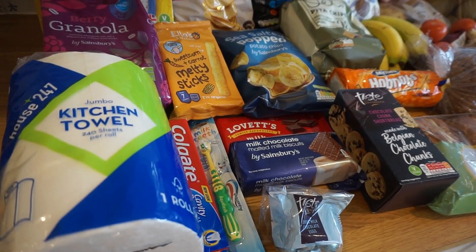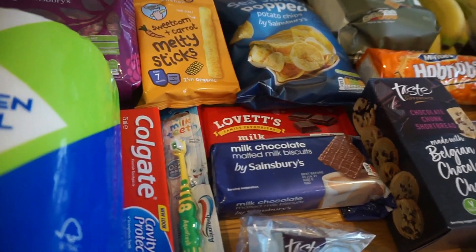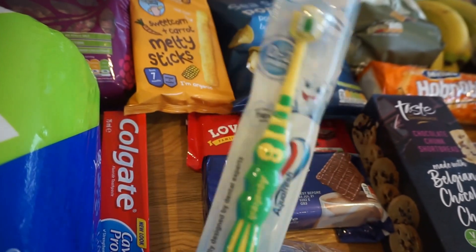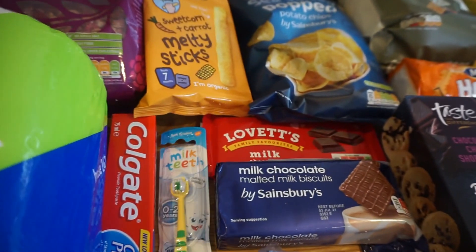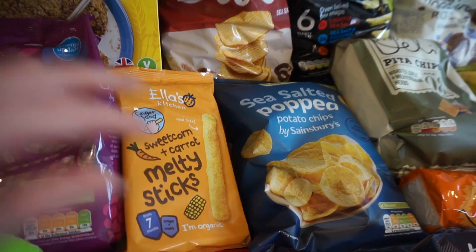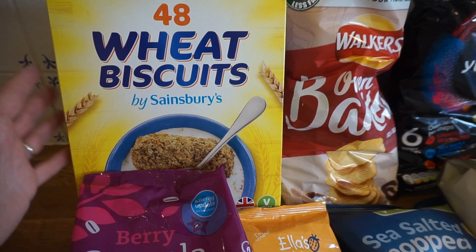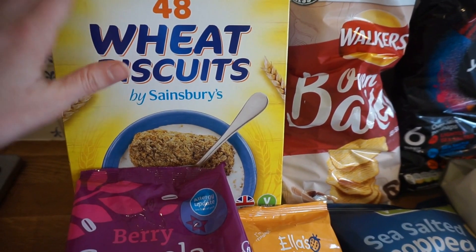I'm going to start off with the boring things — we just got a big roll of kitchen roll, some new toothpaste, and a little toothbrush for my son. He's just got one of those little finger ones at the moment but we're going to try him with a proper one. We also got him some melty sticks, which he really loves. And we're trying the Sainsbury's wheat biscuits because they're much cheaper than the brand name.